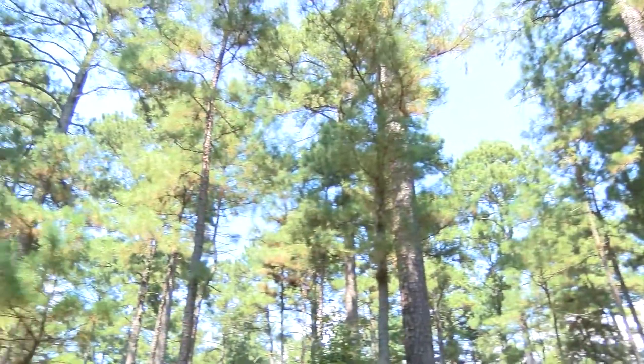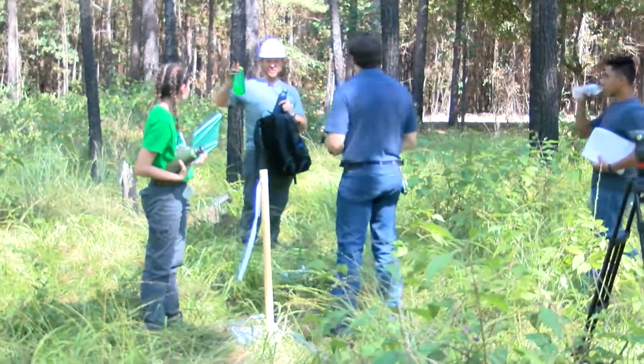Plus, just the nature fix coming out here into this beautiful forest. It's been a well-managed forest for years for the university.